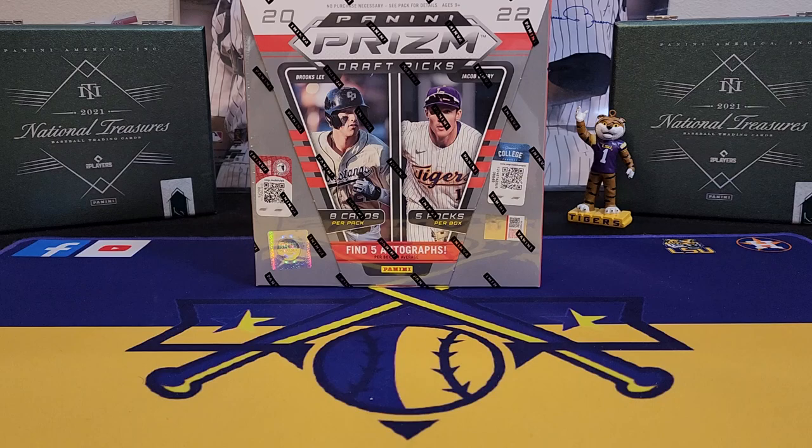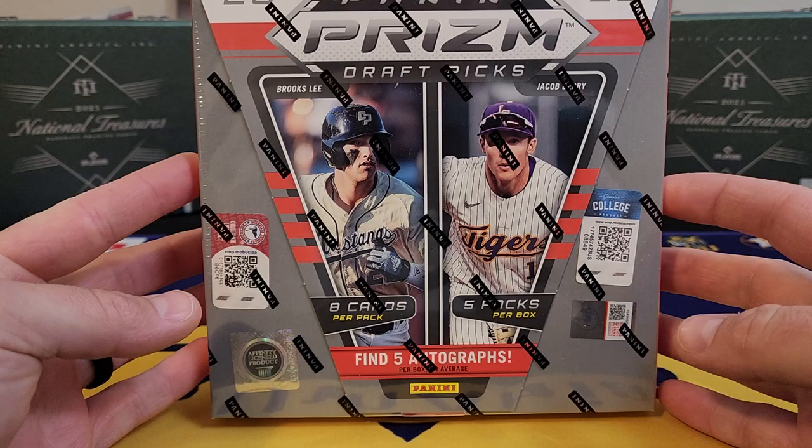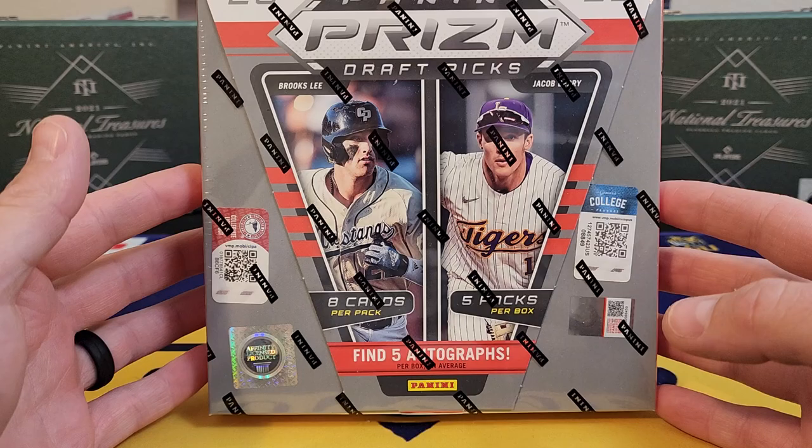What's going on everybody, it's LSU Maniac coming back at you for another break. Today we're gonna be taking a look at a new release from Panini — this is 2022 Panini Prism Draft Picks. Pretty cool set right here that's not gonna break the bank. You can pick these up for around a hundred dollars, maybe just a little bit more.